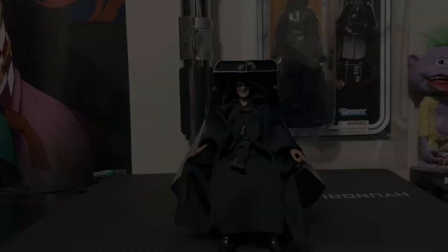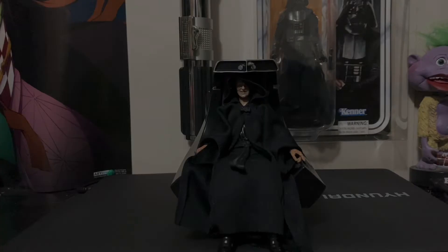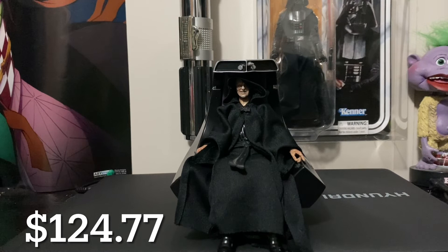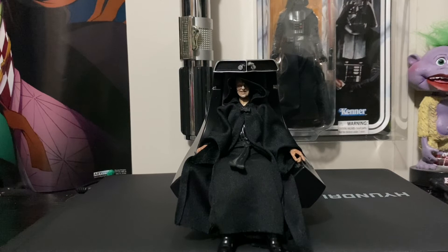At the number 1 spot, if you haven't guessed it already, is the Emperor Palpatine with his throne. This goes for around $124.77. I remember seeing this on Amazon for like $30-$40 before I got into Black Series — I think I only had an X-Wing Luke at the time. I wish I had picked it up then. I think I paid like $130 for this, and I don't regret it, but it hurts the wallet.